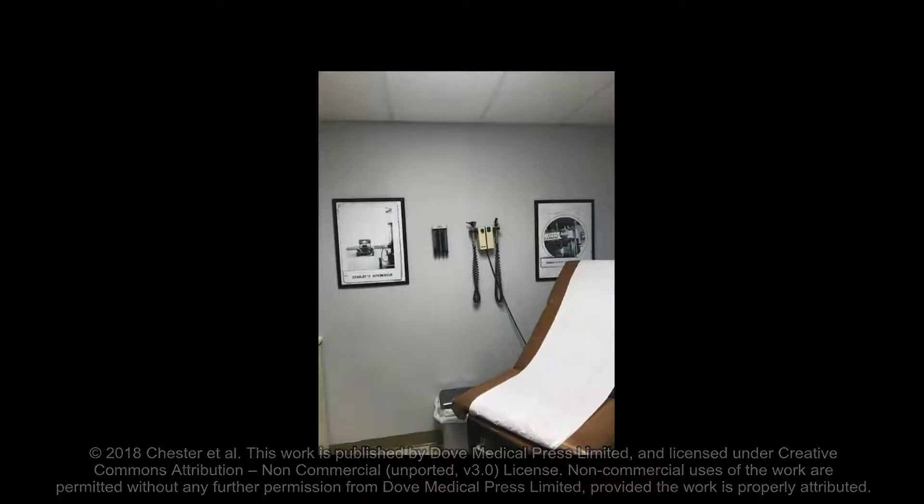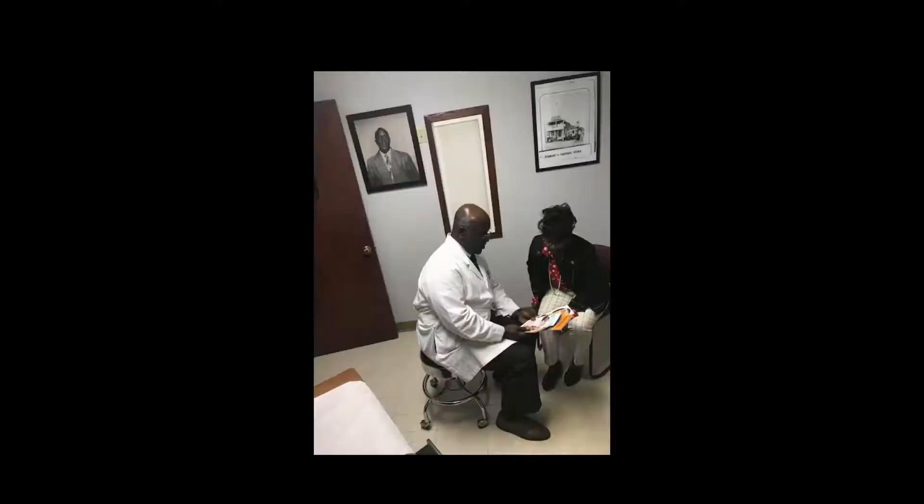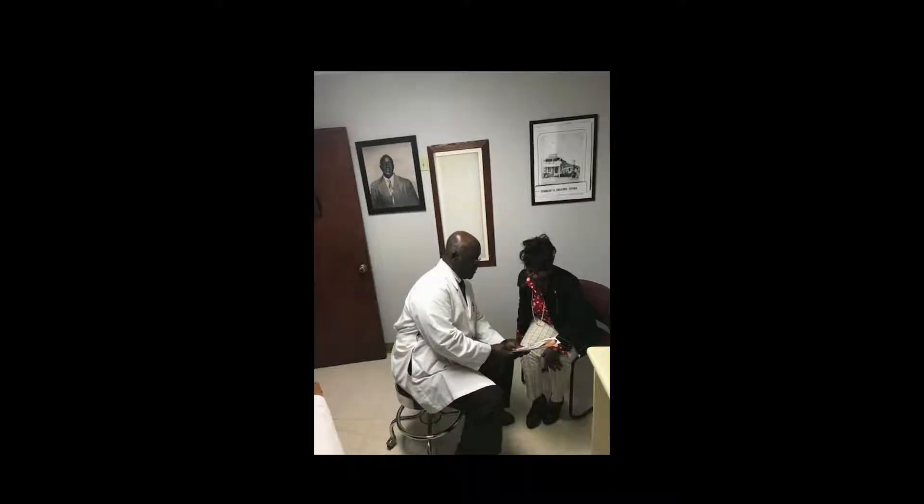Some patients are scared, shocked, and unsure about what to do next. Some physicians may give them a stack of pamphlets to read and a prescription to take.